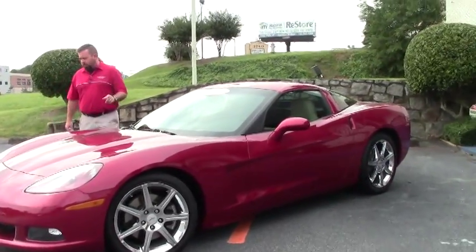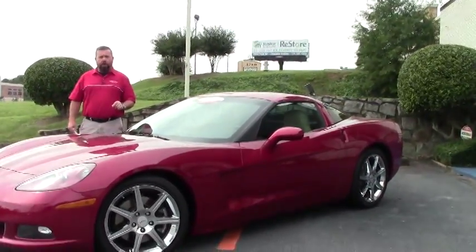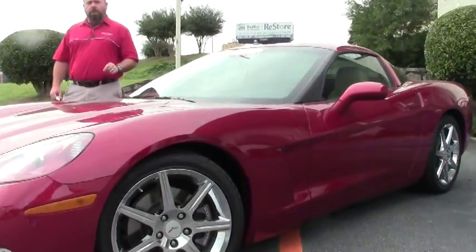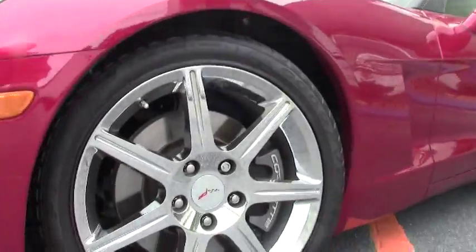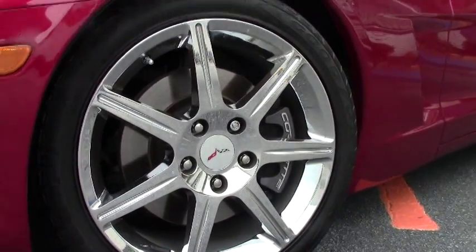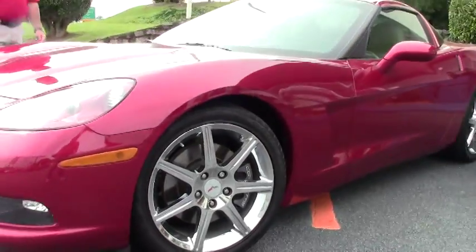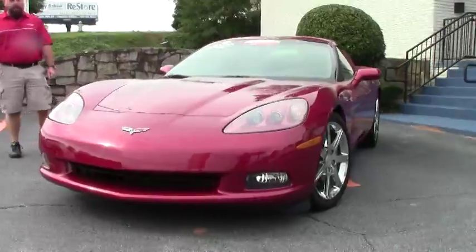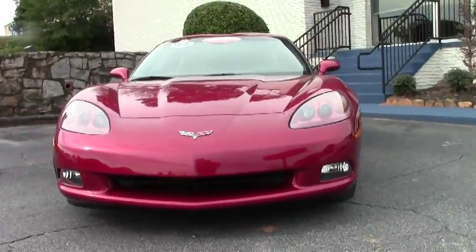If you look closely you'll notice these are a little bit different wheel than the standard wagon wheel that comes on these cars. This is a rare dealer installed Corvette chrome wheel — very nice looking on this car, and what I like about it, it's unique. It sets the car apart from all the others. The crystal red obviously is a gorgeous color and this car has only 8,000 miles on it.